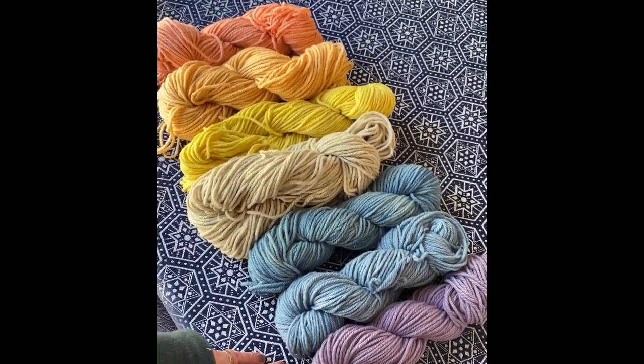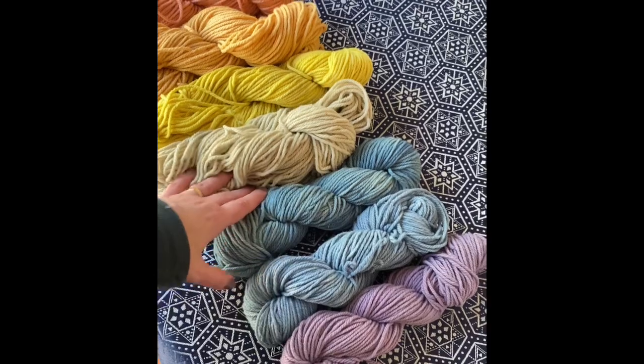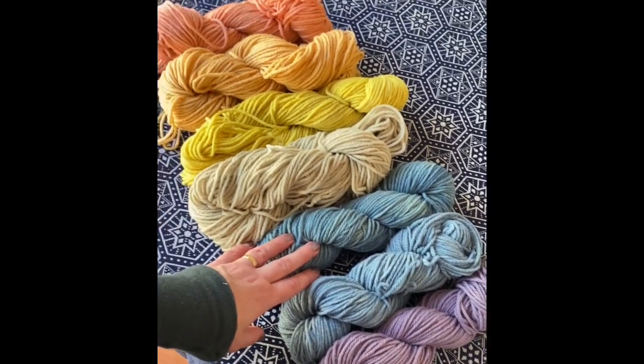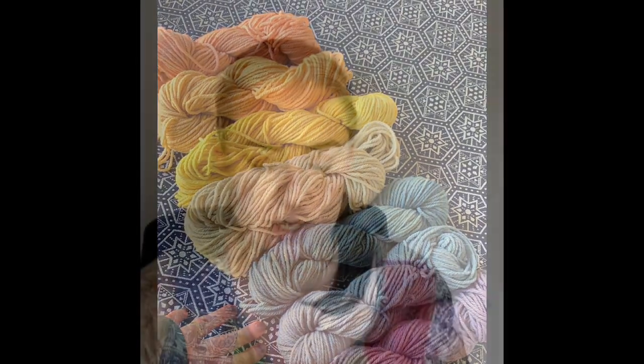So there's my rainbow — seven skeins at 50 grams each, so that's 350 grams of worsted weight wool. It's been a pleasure to share my rainbow with you. Now I'll catch you soon — knitting a few rows on my Hilda sweater.